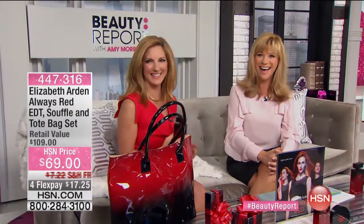I just have to let everybody know, I don't think we've ever given away live on the Beauty Report gifts like we're doing tonight. I don't think we've ever had a male host on the Beauty Report. Sean, congratulations. It's a big night.